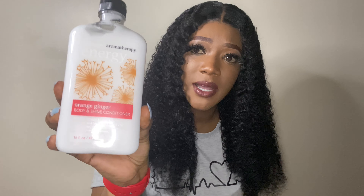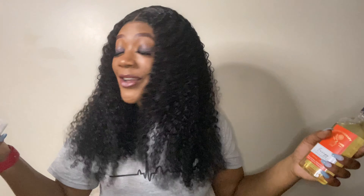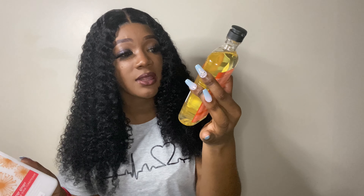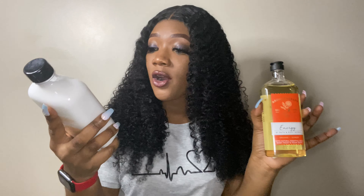I also got the Orange and Ginger body and shine conditioner. I love conditioners and I love the way orange smells, so I want to check this out. Let me know if anybody has tried the Aromatherapy shampoos or conditioners — comment down below and let me know what you think. Subscribe, like, show some love!